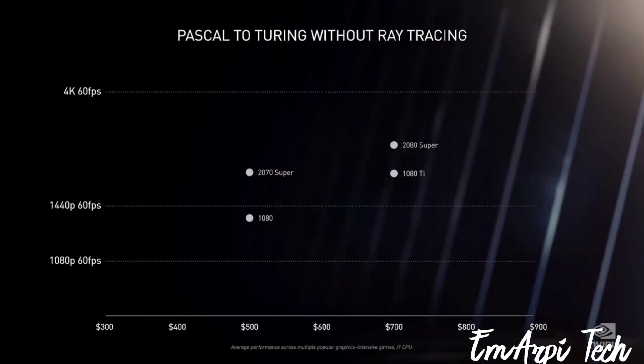Every generation, we pack in our best ideas to increase performance while introducing new features that enhance image quality. Every couple of generations, the stars align, as it did with Pascal, and we get a giant generational leap. Pascal was known as the perfect 10. Pascal was a huge success and set a very high bar.